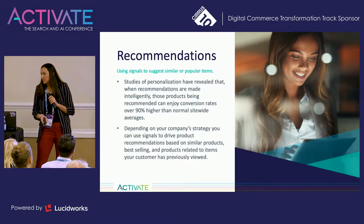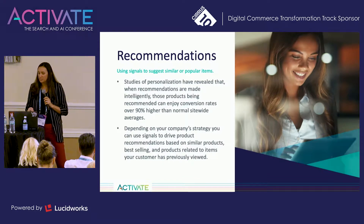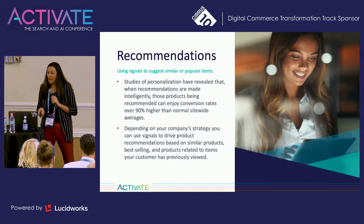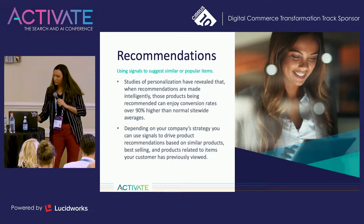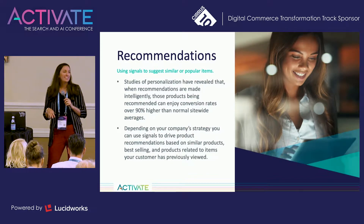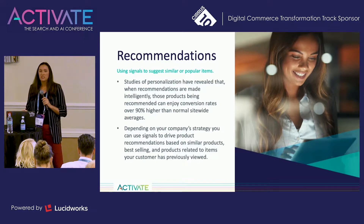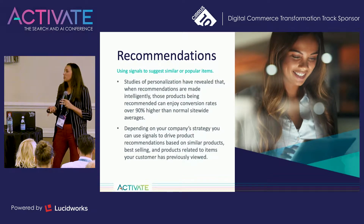And finally, let's dive into recommendations, which is the bread and butter of increasing AOV — your average order value or ticket price. The importance of effective product recommendations cannot be ignored. When done properly, they can heavily add to the success of the website. Studies of personalization have revealed that when recommendations are made intelligently, those products being recommended can enjoy conversion rates 90% higher than normal conversion rates on the site. Depending on your company's strategy, you can use signals to drive product recommendations based on similar products, best-selling products, or products that other customers have previously viewed.